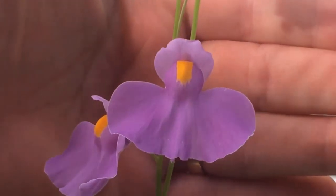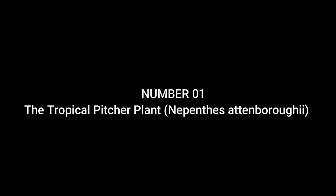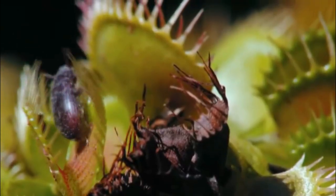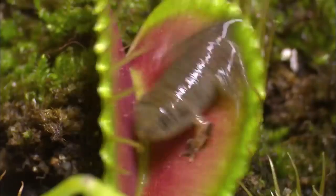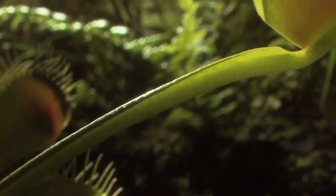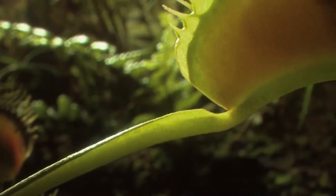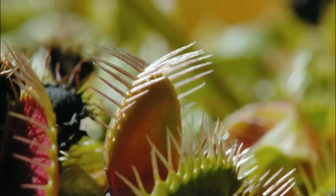Before we unveil the number one carnivorous plant, let's have a quick recap of the incredible plants we've seen so far. And now, the moment you've been waiting for — the number one carnivorous plant that eats animals: the Tropical Pitcher Plant, Nepenthes attenboroughii. This remarkable plant holds the title for the largest pitcher. Discovered in 2007 on Mount Victoria in the Philippines, it's named after the legendary naturalist Sir David Attenborough. Nepenthes attenboroughii is known to capture and digest small rodents and birds within its massive pitchers, making it a true wonder of the botanical world. And there you have it — the top 10 carnivorous plants that eat animals, demonstrating the extraordinary ways in which nature adapts to challenging environments.